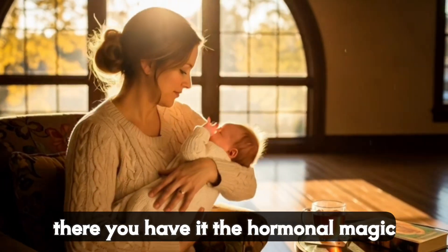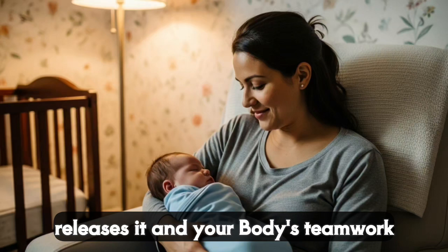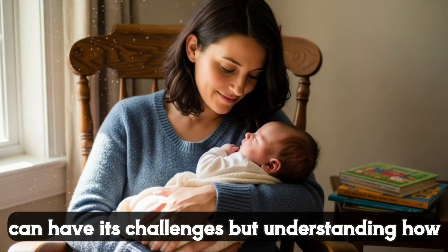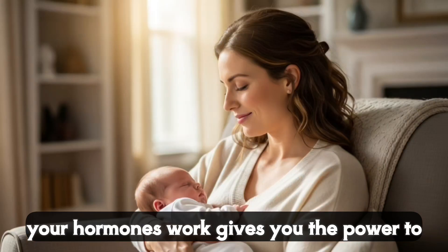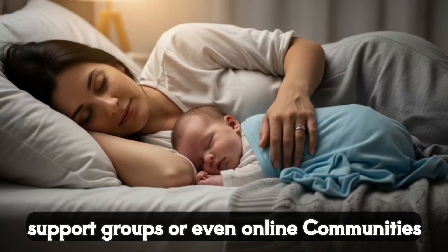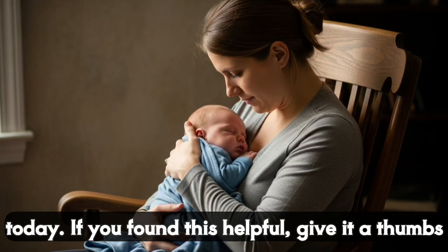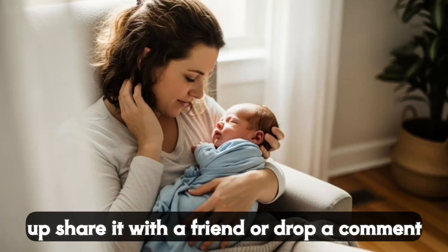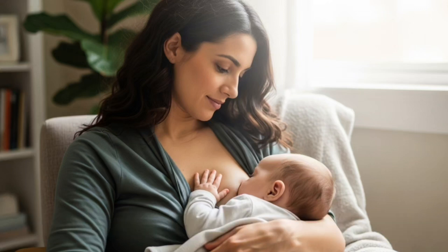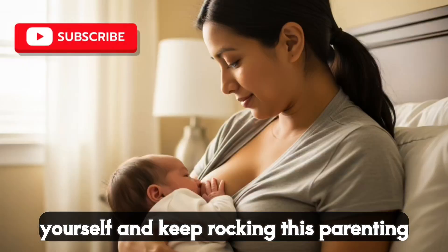So there you have it — the hormonal magic behind breast milk production. Prolactin builds the supply, oxytocin releases it, and your body's teamwork makes it all possible. Breastfeeding can have its challenges, but understanding how your hormones work gives you the power to navigate them. If you're in the U.S., you've got resources like lactation consultants, support groups, or even online communities to lean on. You're not alone in this journey. Thanks so much for joining me today. If you found this helpful, give it a thumbs up, share it with a friend, or drop a comment with your questions or experiences. And if you want more tips on breastfeeding or parenting, subscribe for more videos like this. Until next time, take care of yourself and keep rocking this parenting thing.